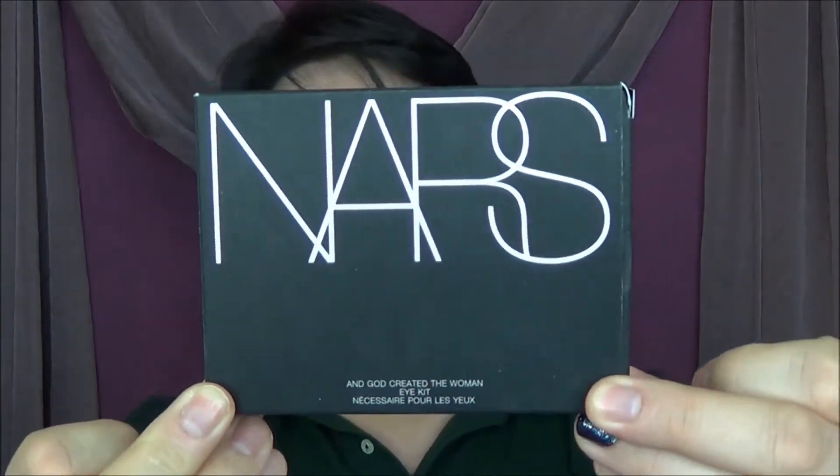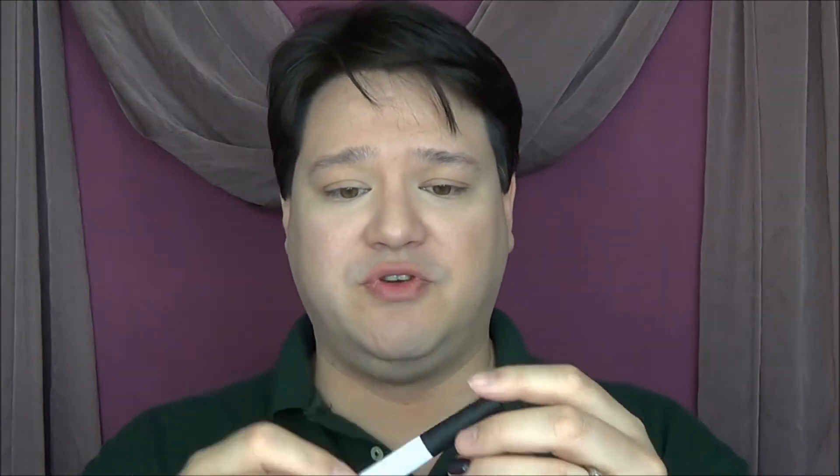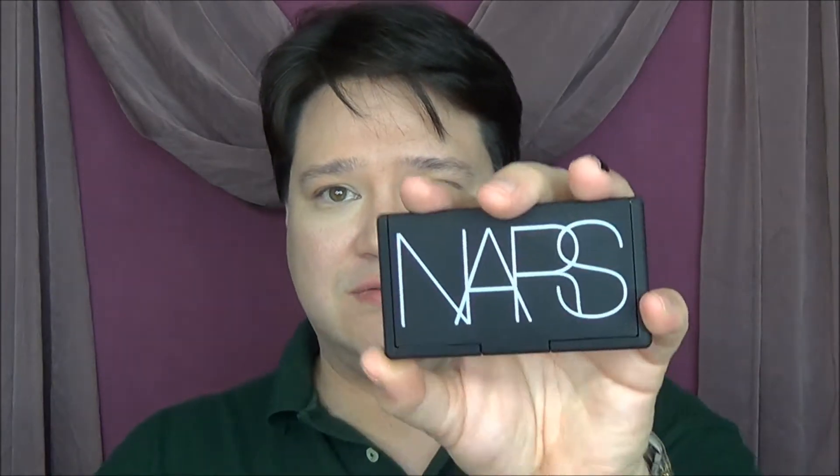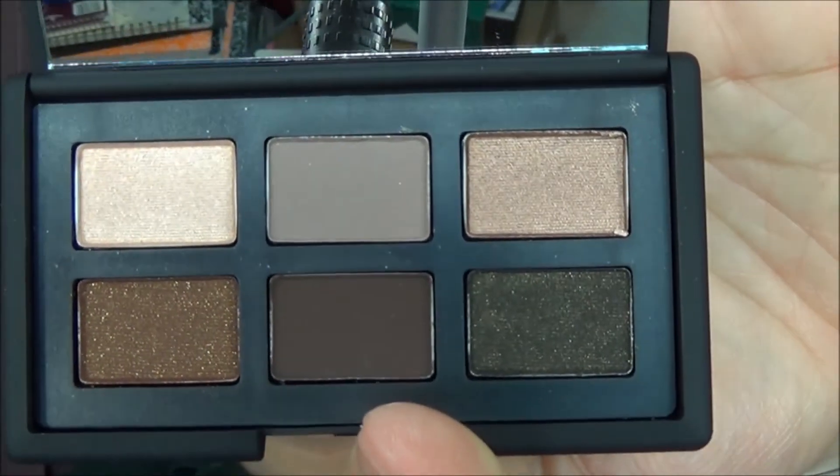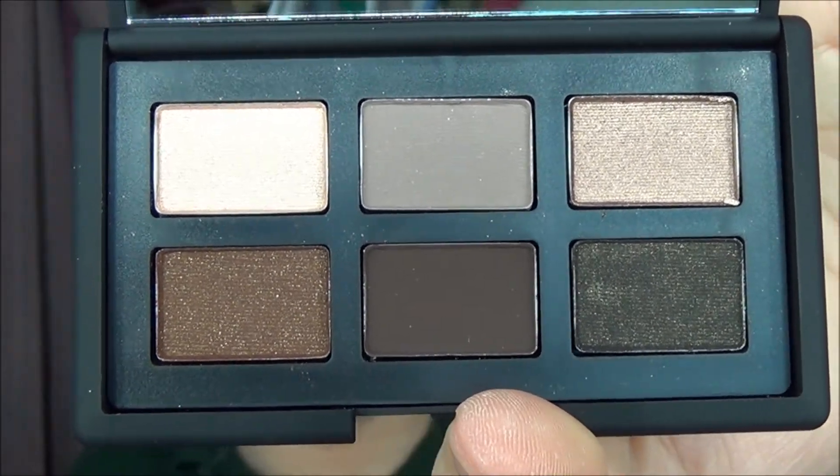Next item I saw was another limited edition set — the Angard Created Woman eye kit. It comes with a Pro Prime smudge proof eyeshadow base and also a brush, a cute little NARS brush. This is what the palette looks like inside — the eyeshadows it comes with right there. Look at that — that is a beaut. Had to pick it up. Now you see why — because those are some special, special colors.